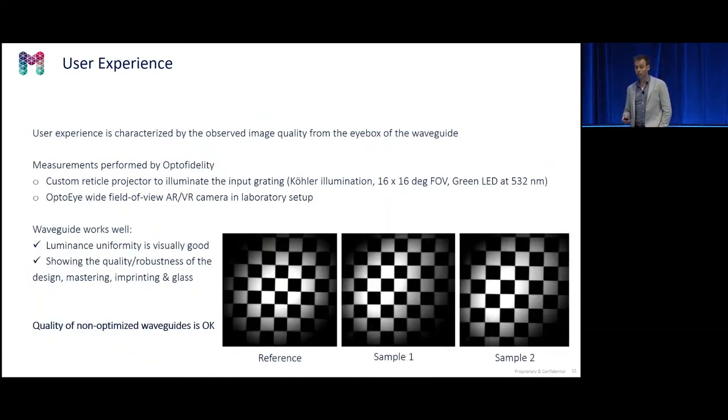The last functional measurement is the image quality of the waveguide. Opto Fidelity used a setup with a green projector and a wide-field camera. This shows that the contrast is good — the image is sharp — the waveguide works nicely. It also shows the robustness not only of the imprint process, but also of the design made by Light Trans as well as the mastering quality.